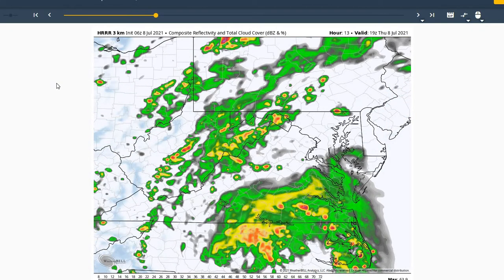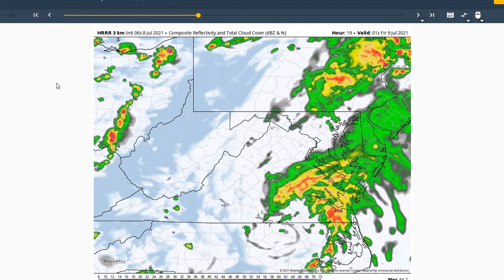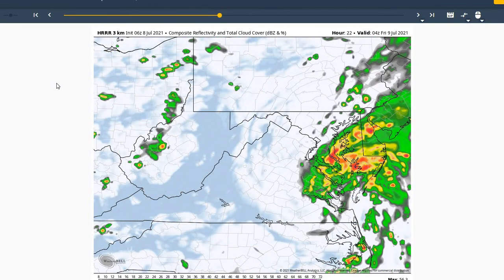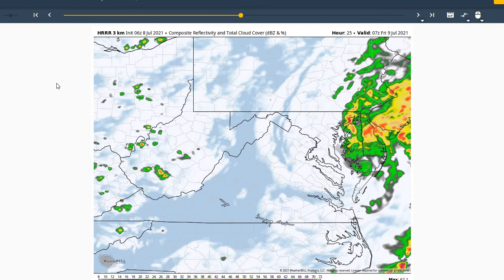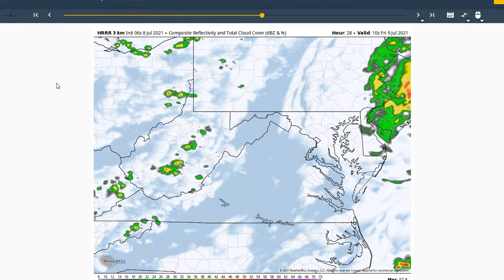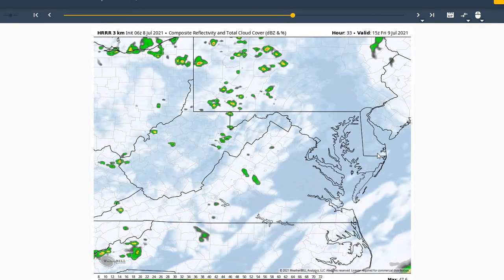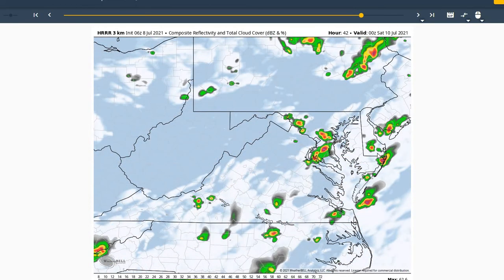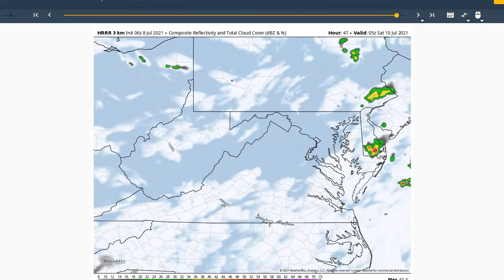Looking at the 3-kilometer HRR model, it does bring in rain shower activity around 3 to 4 o'clock this afternoon with some isolated thunderstorms, then brings Elsa through around midnight tonight with heavier rain showers and gusty winds possibly up to 45 miles an hour. Moving through during the overnight hours, we'll see skies quickly clearing by tomorrow morning as Elsa races off to the northeast, with a 20 to 30% chance of showers and thunderstorms for Friday evening into the early overnight hours of Saturday.